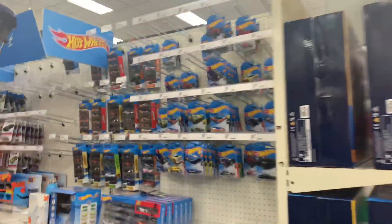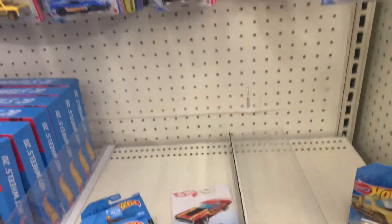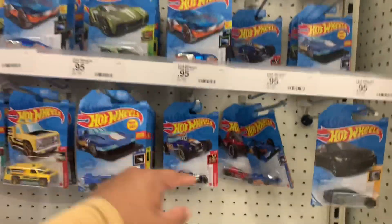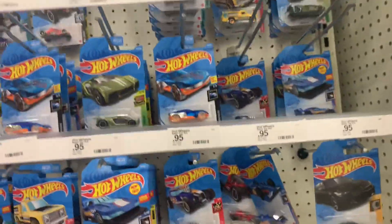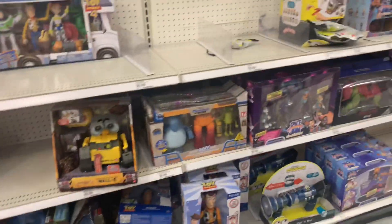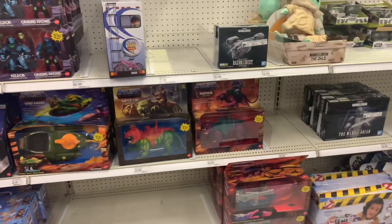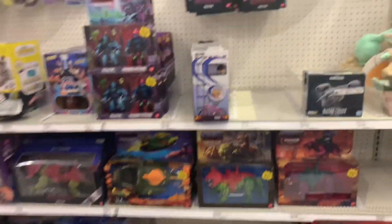Hot Wheels looks very empty. Nothing in the way of Hot Wheels ID — just so you know, some of them come with a white back and it says ID on them. Those are good money collector-wise. Some Space Jam stuff. Masters of the Universe — I thought these guys would fly: the Wind Raider and the Land Shark, but they're still here.